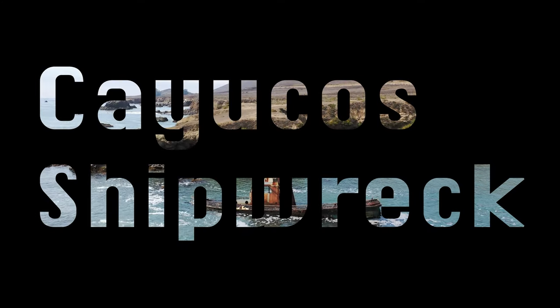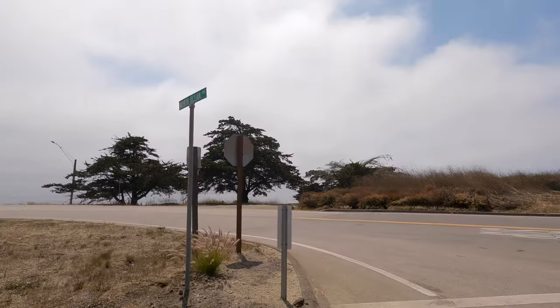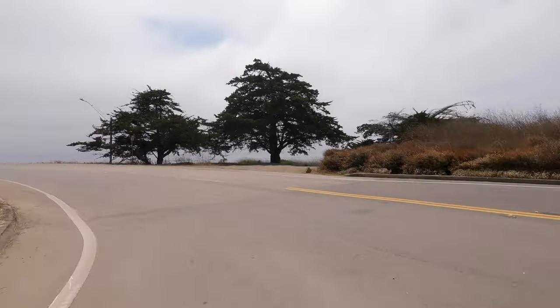V and I have always had a strange fascination with abandoned things. So when we heard that there was a shipwreck almost immediately off of Highway 1, we knew we had to get up there and check it out.